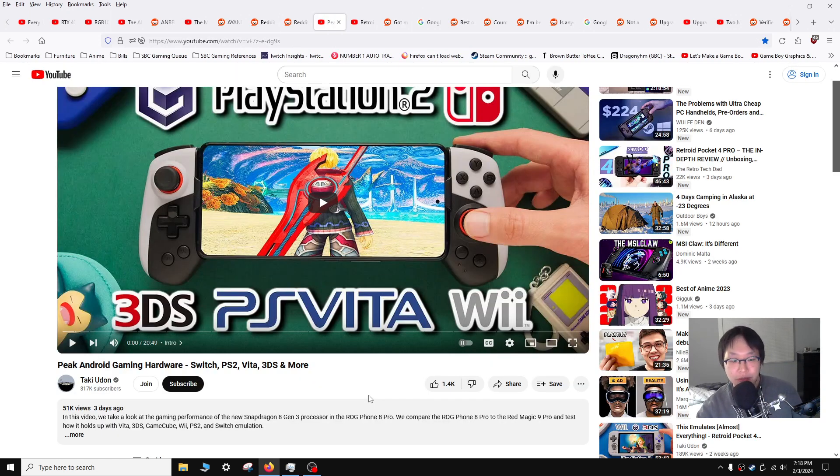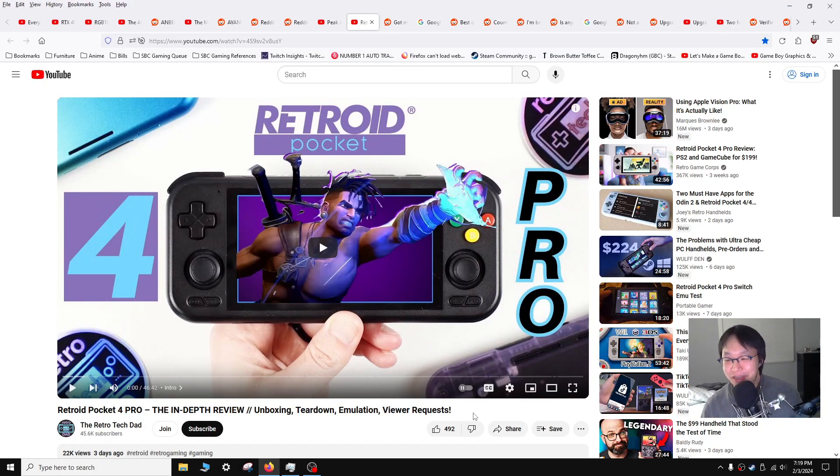Our next piece of hardware is a phone — from Taki Udon's YouTube channel — and it's the ROG Phone 8 Pro running the Snapdragon 8 Gen 3 processor. It's pretty awesome in terms of performance, though it has a pretty high price tag. Phones these days are crazy good. I would recommend watching Taki's video as he does a pretty thorough job of breaking down the hardware. Speaking of breaking down hardware, we also have a teardown and emulation test from Retro Tech Dad breaking down the Retroid Pocket 4 Pro — pretty interesting to see the hardware and the emulation test.